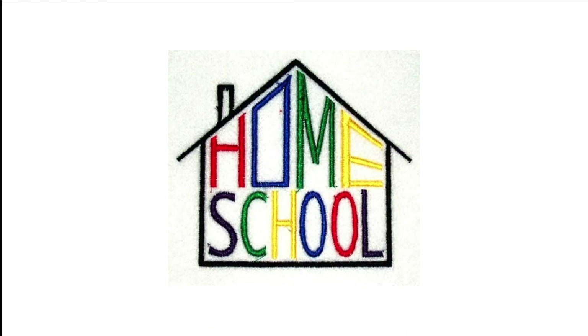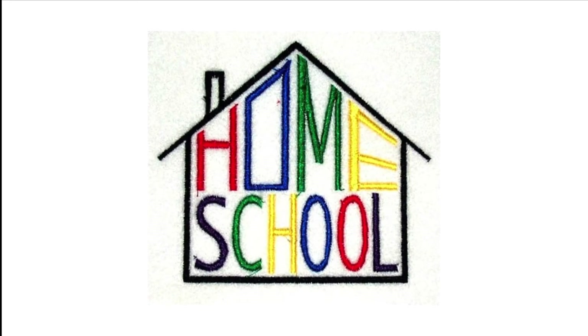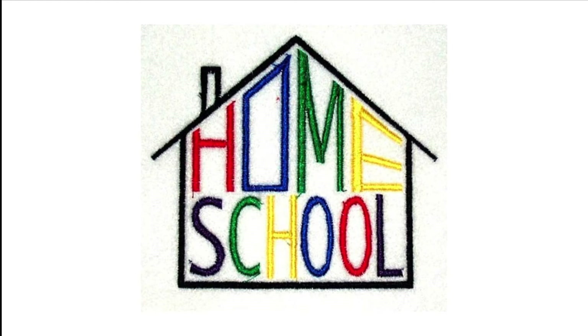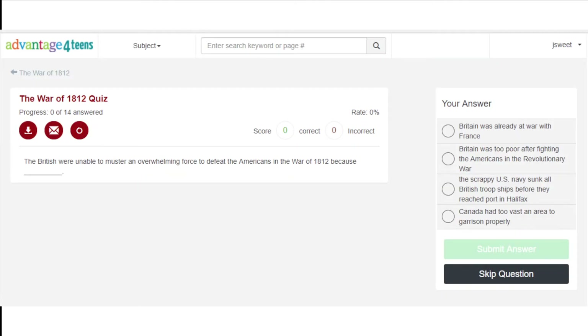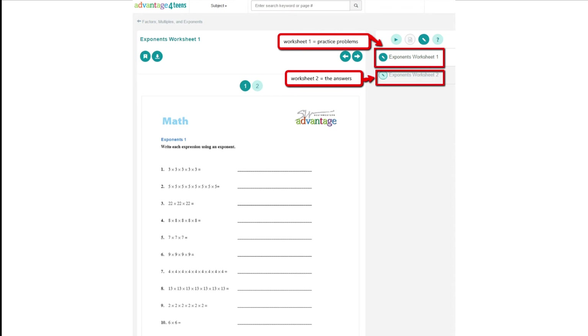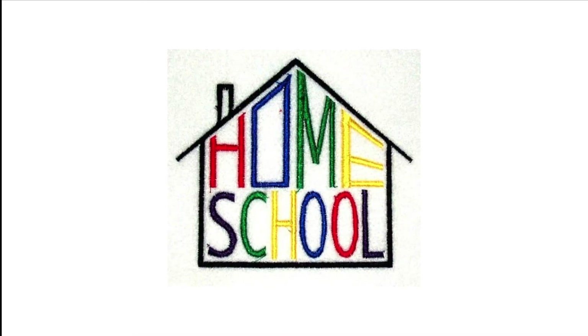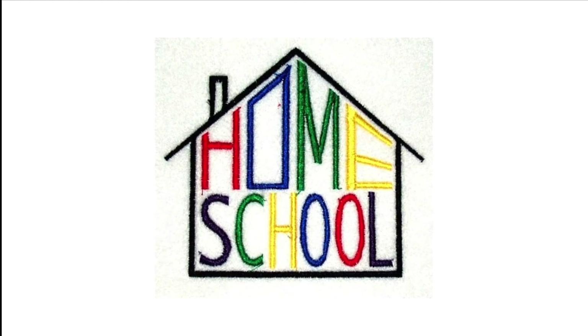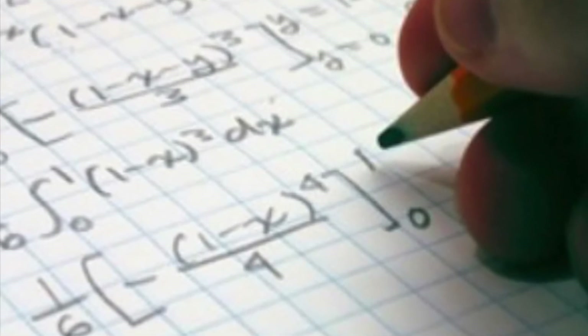This is especially attractive to homeschooling families who prefer the flexibility of customizing the learning process for their students. Our expert instruction also includes quizzes for practice and test prep confidence, as well as worksheets for extra practice when you need it or haven't done very well on a quiz. This is especially important for homeschoolers who have to document proof of their work in order to show that they have satisfied state standards.